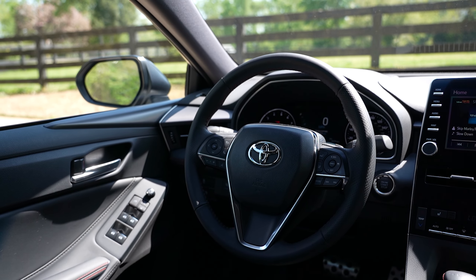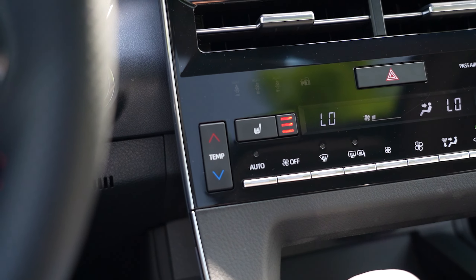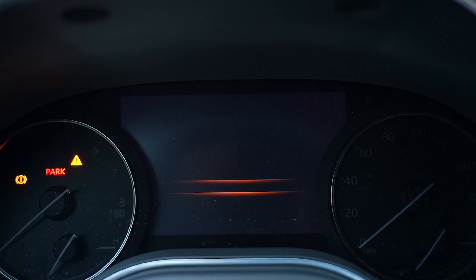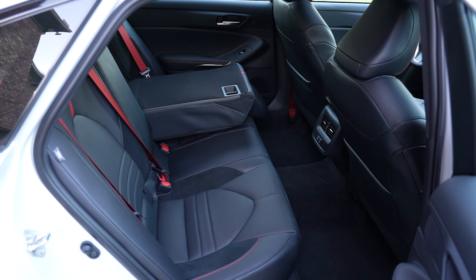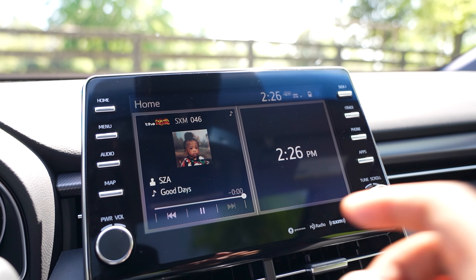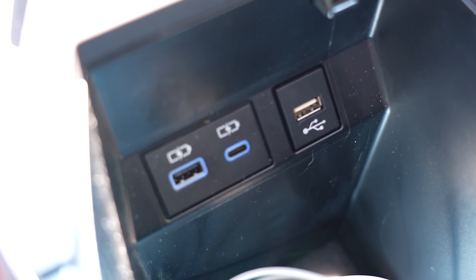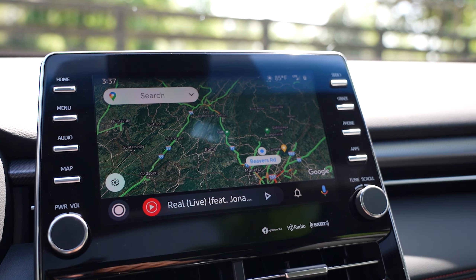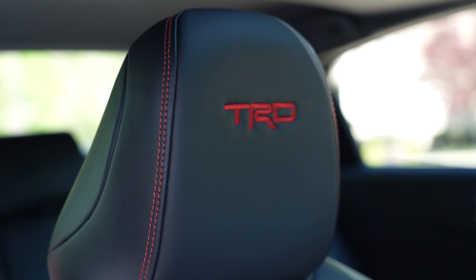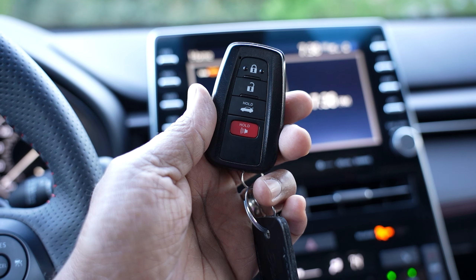Inside there's a TRD red-stitch leather-trim steering wheel, eight-way power Softex red-stitch seats with red seatbelts, heated front seats, dual-zone climate control, seven-inch multi-information display with TRD startup animation, 60/40 split-folding rear seat, Audio Plus with nine-inch touchscreen, eight speakers, hands-free Bluetooth for phone and music, USB media ports, four USB charge ports, SiriusXM with three-month trial, Qi wireless charging, Android Auto and Apple CarPlay, TRD logo headrests, floor mats, trunk mat, shift knob, and smart key system with push-button start.